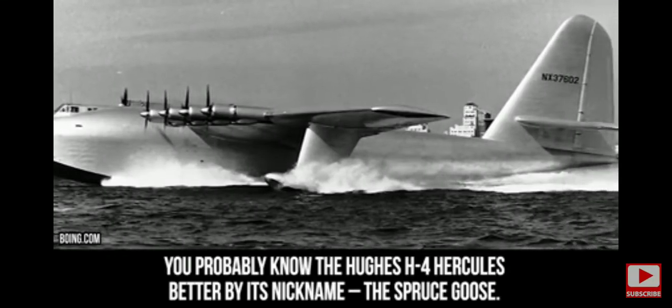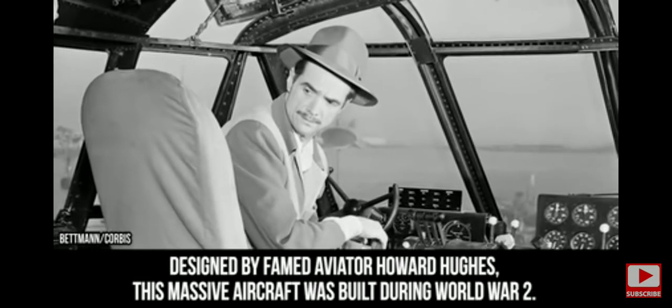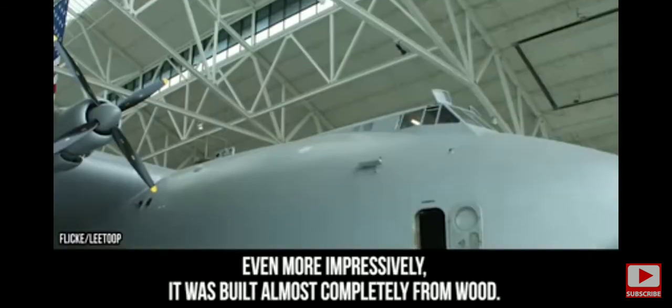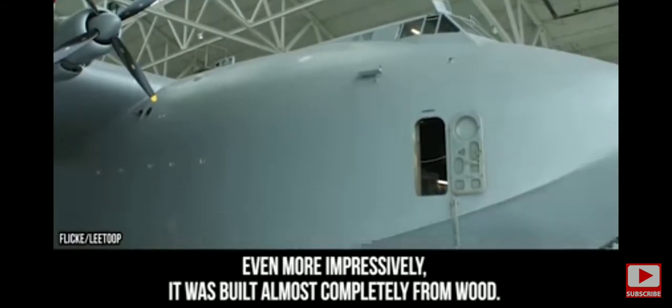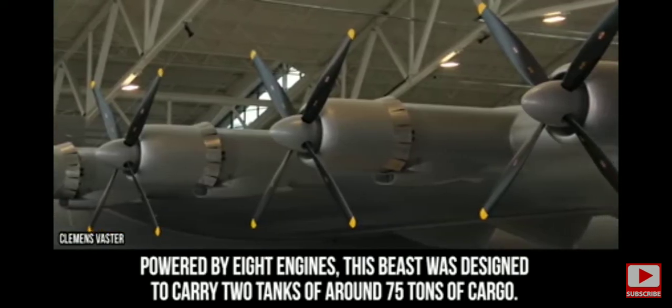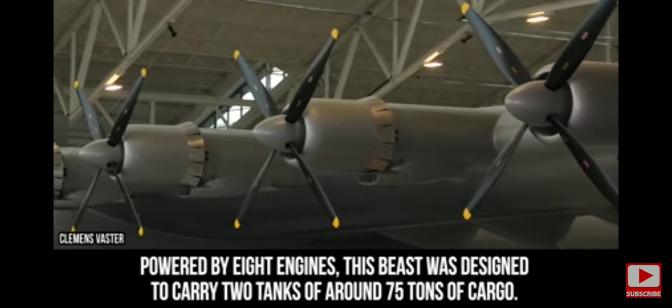Better known by its nickname, the Spruce Goose, this massive aircraft was designed by famed aviator Howard Hughes and built during World War II. Even more impressively, it was built almost completely from wood. Powered by eight engines, this beast was designed to carry two tanks or around 75 tons of cargo.